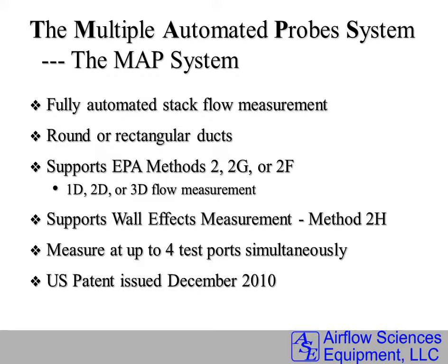A typical system will be installed on four test ports simultaneously, or it can be installed on two test ports if the geometry requires.